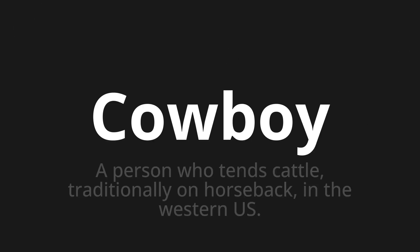Welcome to this pronunciation video. Today we will be focusing on a new word that you might find challenging or intriguing. So let's dive into today's word: Cowboy, which means a person who tends cattle traditionally on horseback in the western U.S.